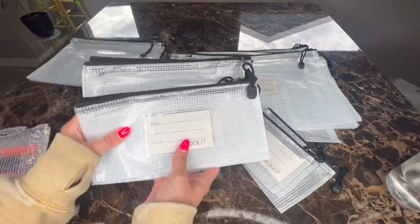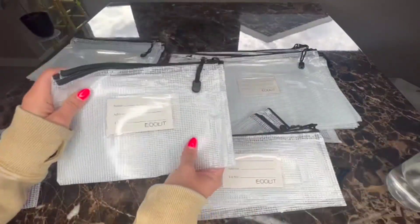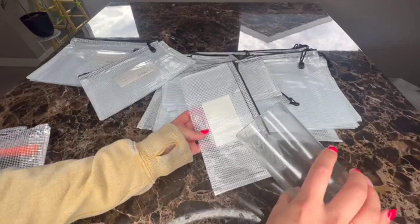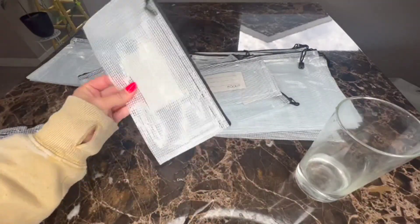I've seen lots of moms use these in different ways, like organizing different crafts or activities for their kids. They are waterproof, so you don't have to worry about them getting wet and your stuff getting ruined inside.